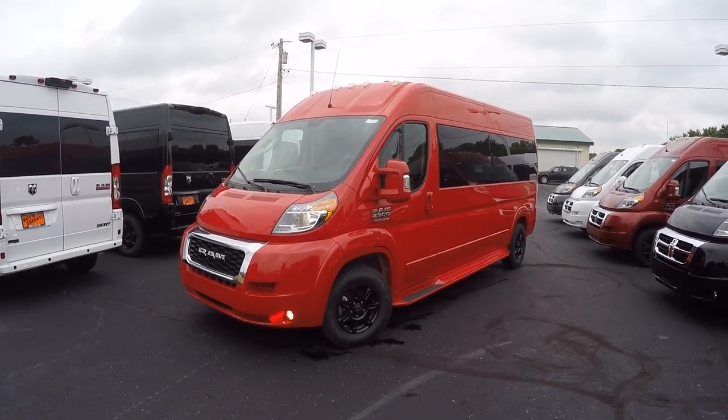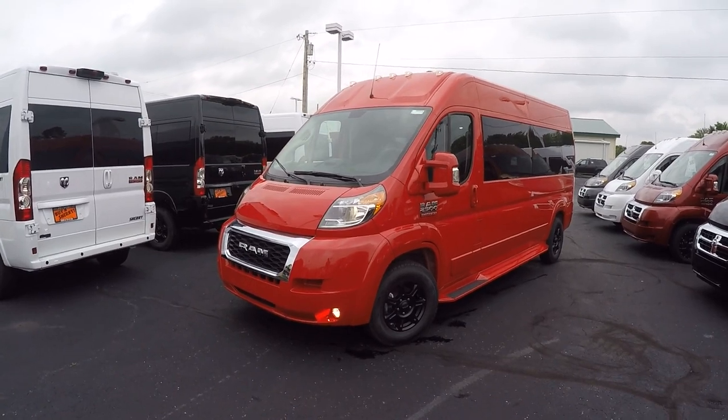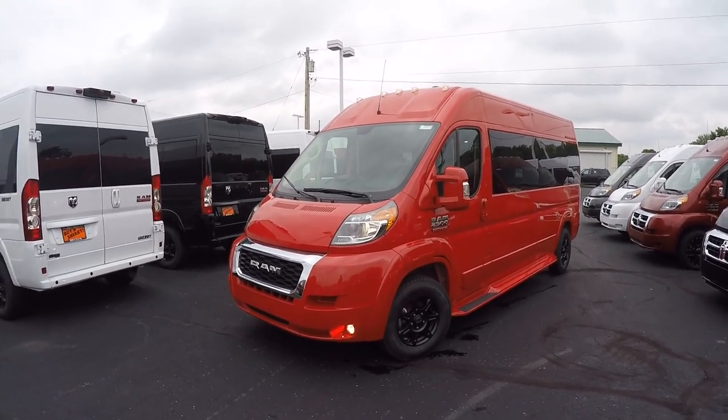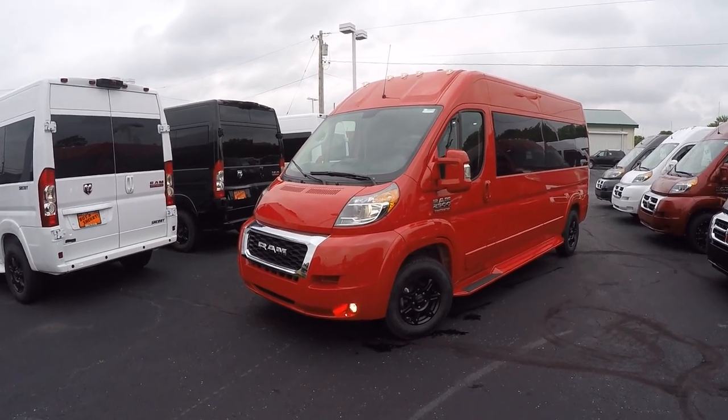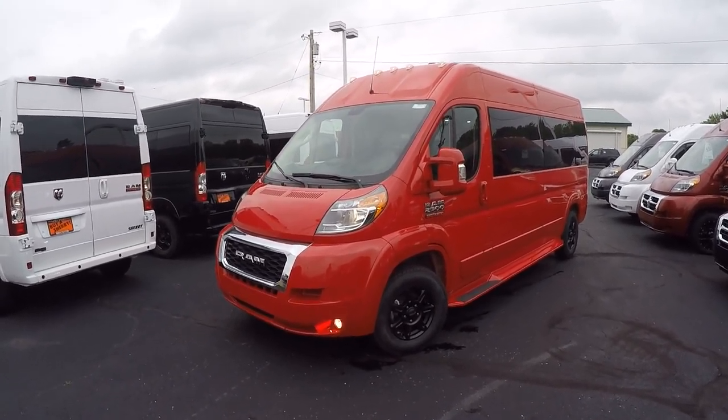Hello and welcome back to Paul Sherry Conversion Vans. My name is Justin Smith and today we're going to highlight another new arrival here at the dealership. Super excited on what the all-new 2019 Ram has to offer.